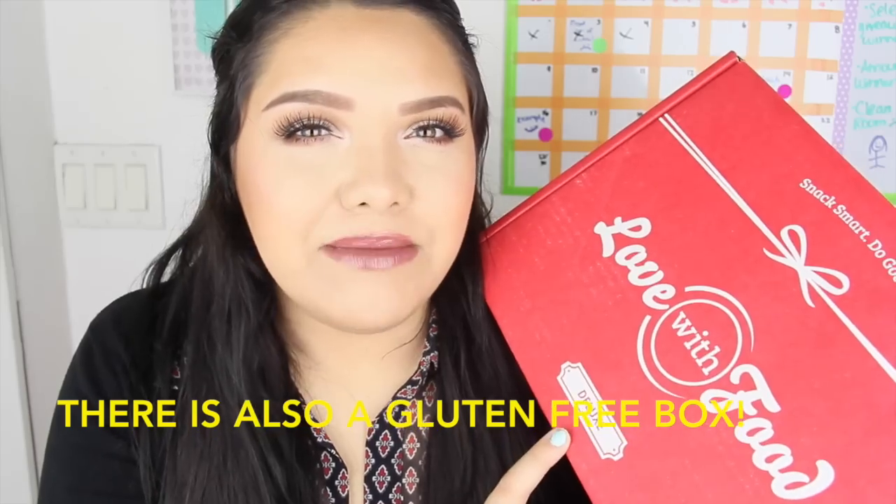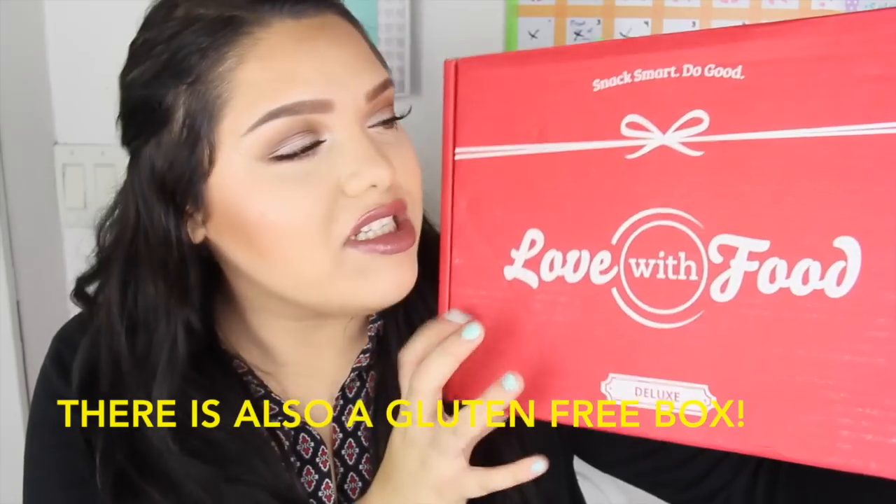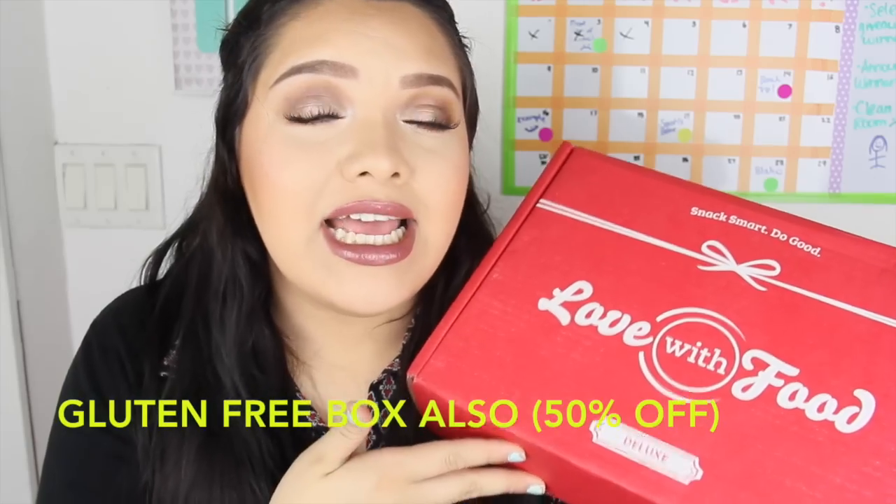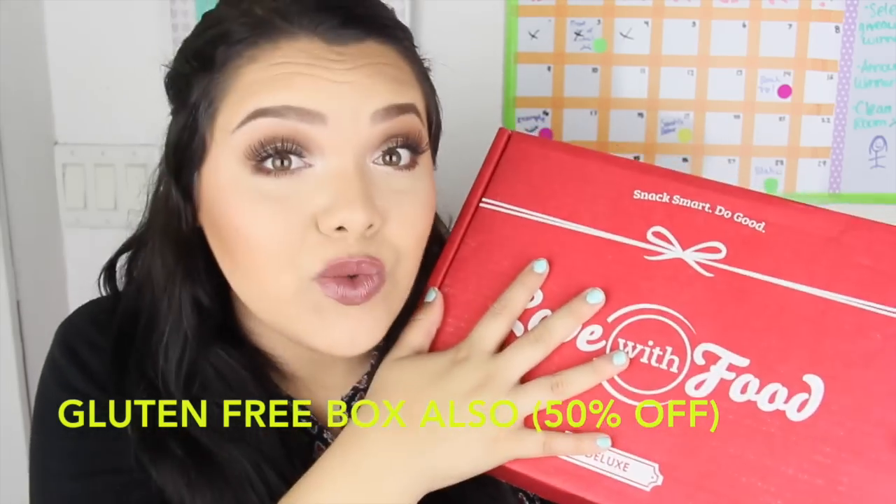I got the deluxe box, but there's also a tasty box which is a little bit smaller. I'm going to link a code down below so you can get 40% off the tasting box and 50% off this one. I got this a couple of days ago and I've been so anxious — I just want to open it up and taste everything already.